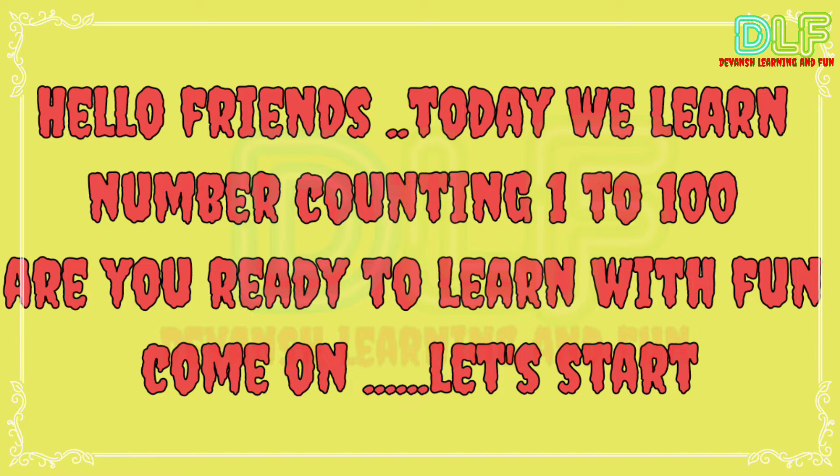Hello friends! Today we will learn number counting 1 to 100. Are you ready to learn with fun? Come on, let's start.